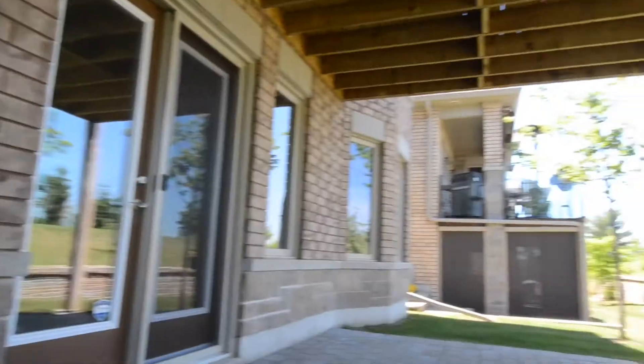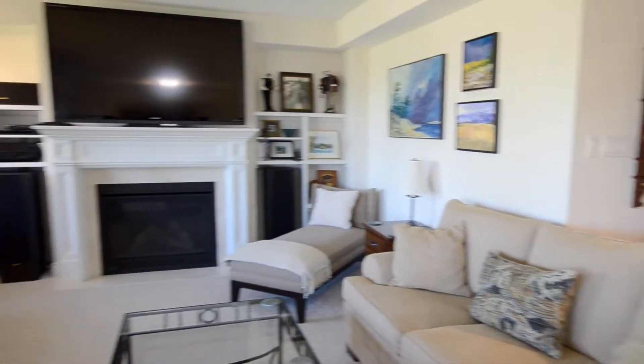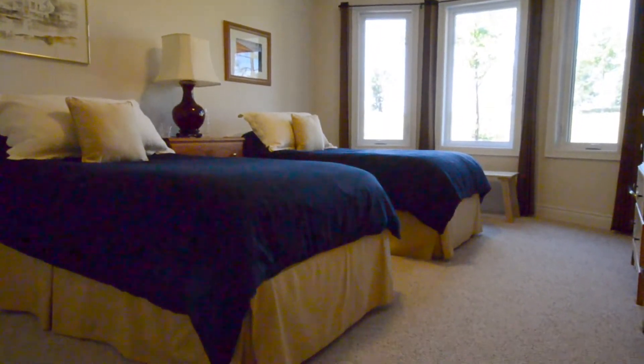Heading down into the basement, you find a beautiful walkout, a huge rec room, and an additional two rooms that you can either make into bedrooms or an office. Thank you so much for checking out this great Briar Hill property. We hope to see you soon.